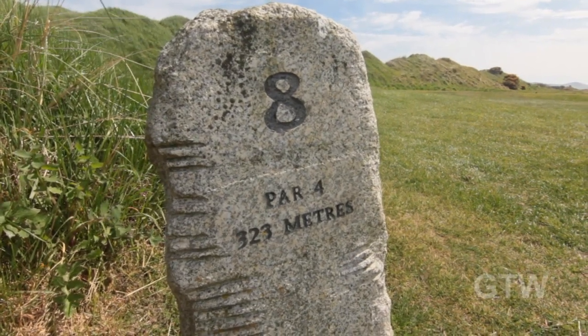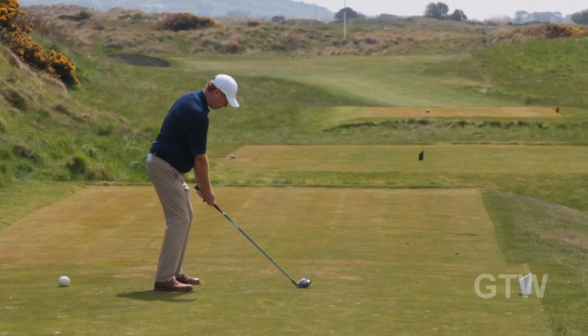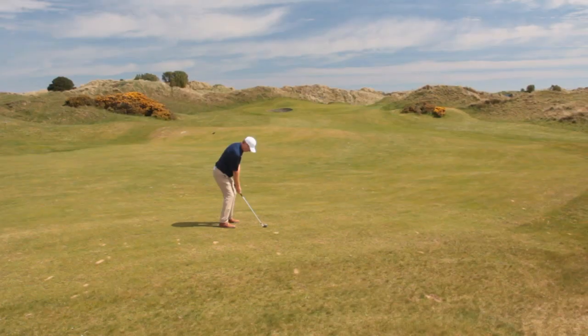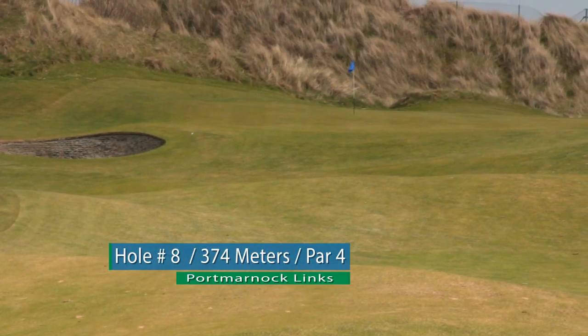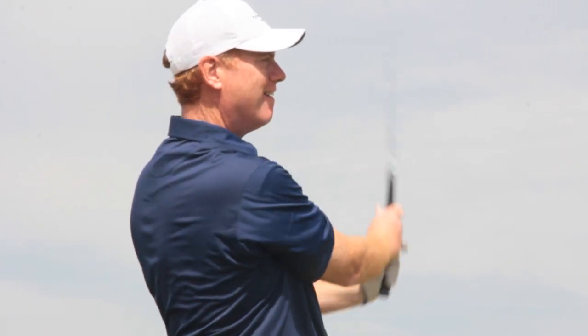The 8th hole is one of our signature holes here. It was one of the original holes of the Jameson course — a very difficult tee shot. You're then heading into an approach shot to a dogleg left hole, to a raised green like an upturned saucer that's very difficult to hold. So coming off with four on that hole is a really good score any time.